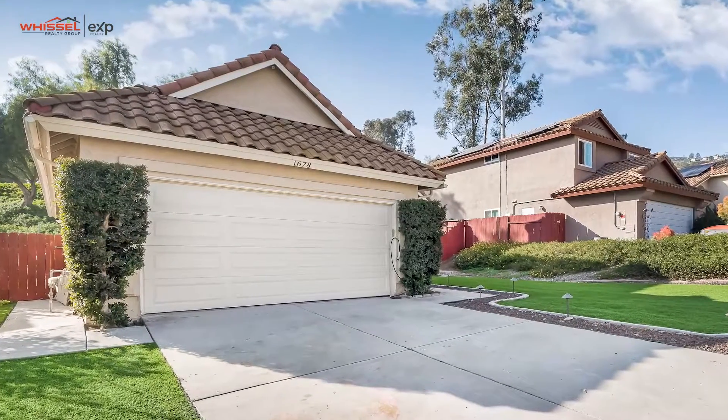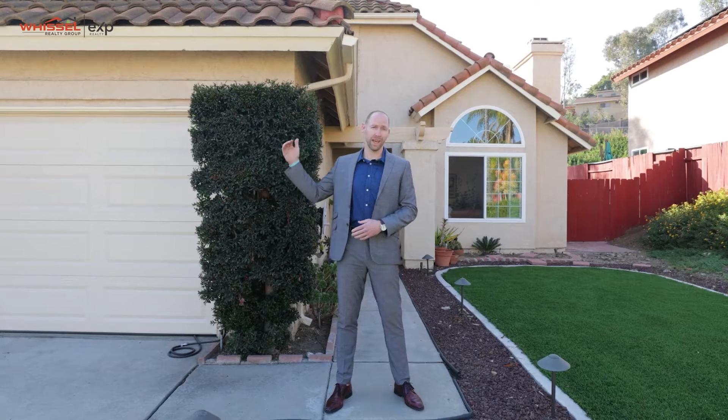We're out here in front of the house. A few key features you'll see: we've got this zero-maintenance turf front yard on both sides of the driveway. We've got a generous driveway here — enough space to park multiple cars and have a little extra room for any projects you're working on. The garage inside is huge with really high ceilings, so there's lots of room in there to play.